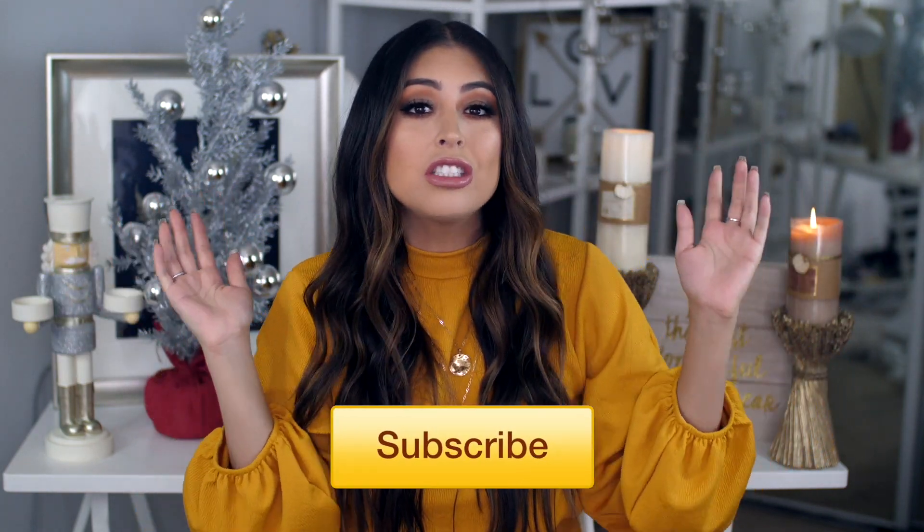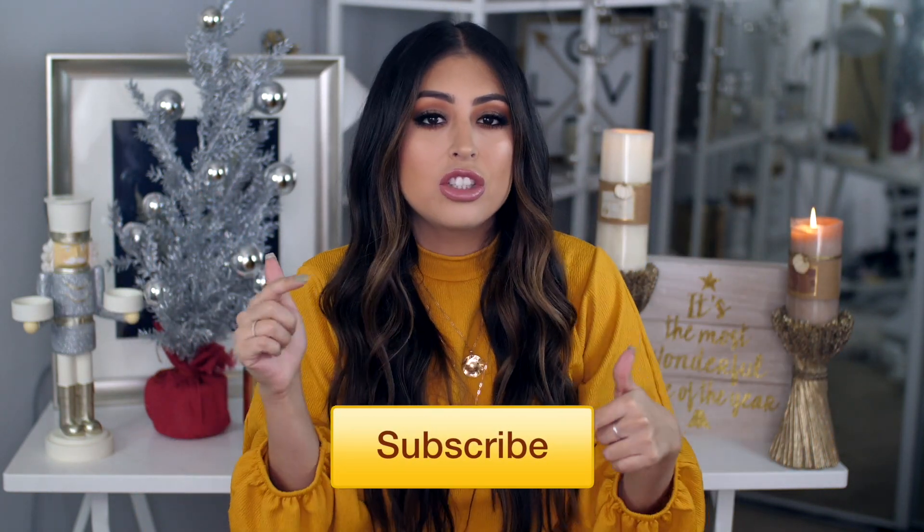I have everything right here that I want to show you guys. Let's not ramble on too much. Give this video a thumbs up if you guys end up enjoying it. Subscribe to my channel if you're not subscribed already, and also check the description box to check out Burlington.